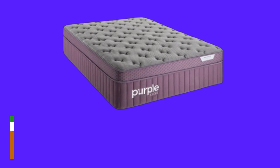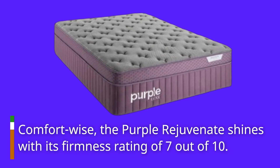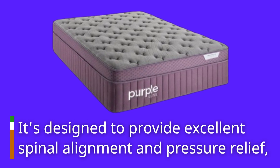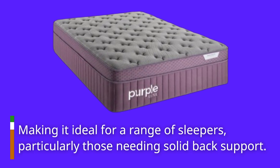Comfort-wise, the Purple Rejuvenate shines with its firmness rating of 7 out of 10. It's designed to provide excellent spinal alignment and pressure relief, making it ideal for a range of sleepers, particularly those needing solid back support.